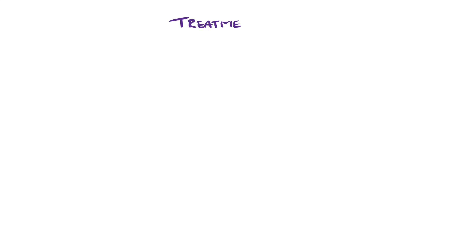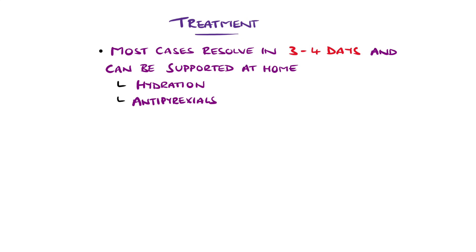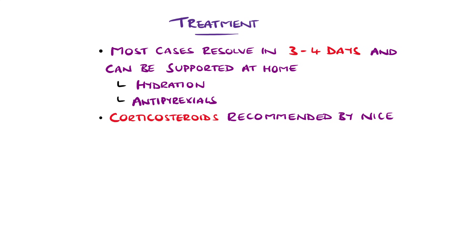In most cases, the infection lasts 3 to 4 days and children can be treated at home with antipyrexials and hydration. NICE guidance recommends a single dose of corticosteroid such as dexamethasone for any child diagnosed with croup, with some studies showing a 50% reduction in admission rates and a treatment effect apparent within 2 hours. In moderate or severe cases, nebulised adrenaline is also used.